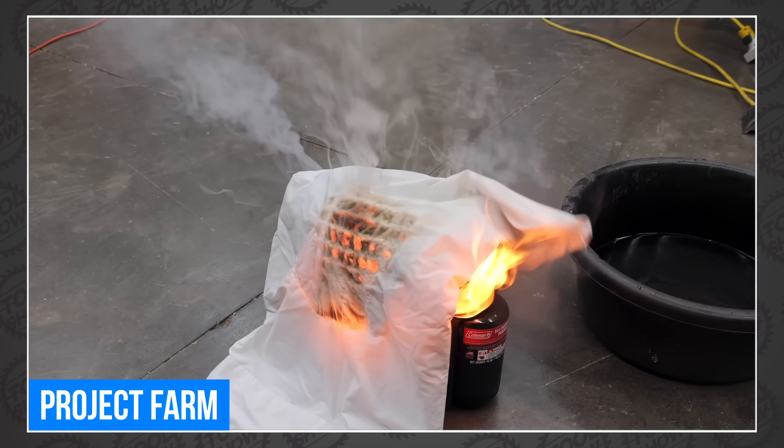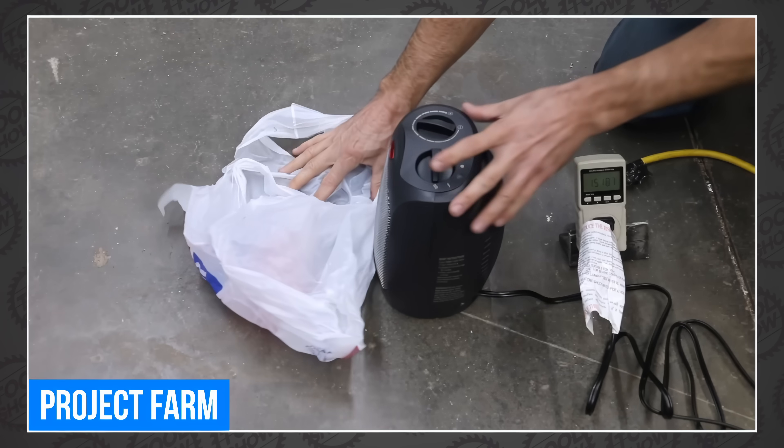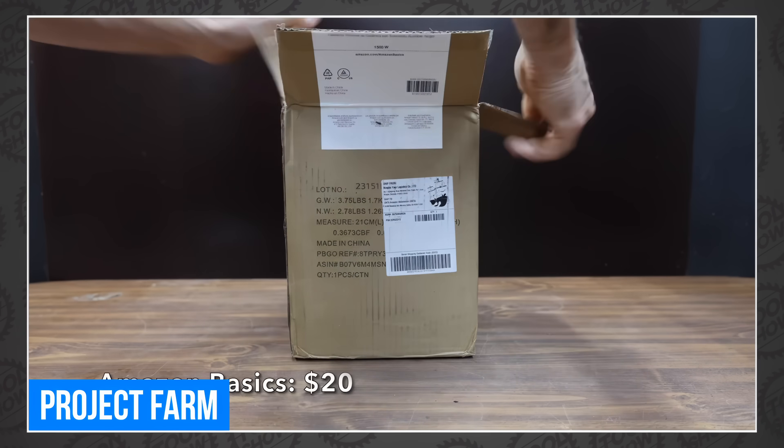It's like 25 degrees here — yeah, gross. Todd from Project Farm is determined to blow up, tear down, or break off something important before the year is over. This week his weapon of choice is a space heater. He's always trying to break something.